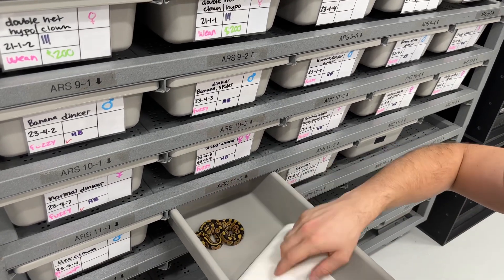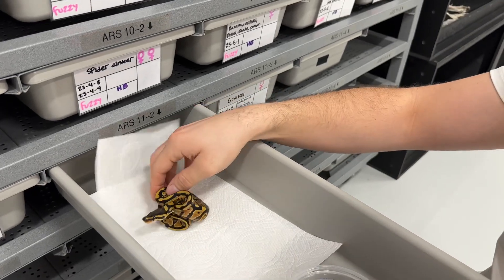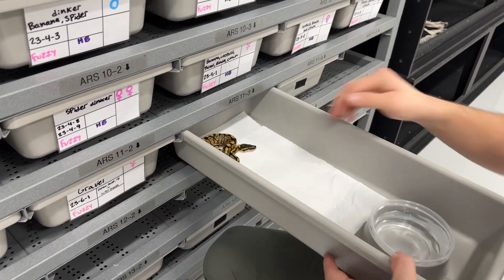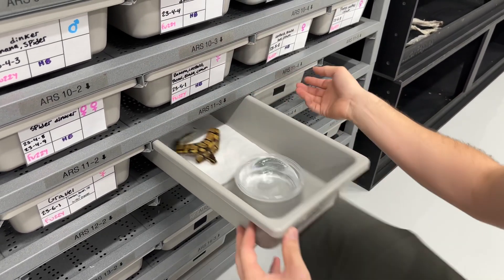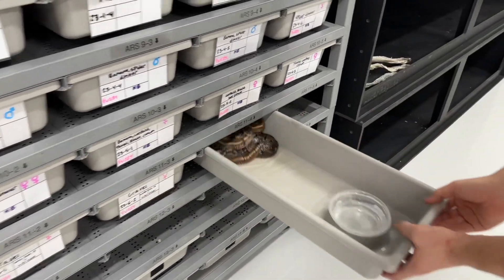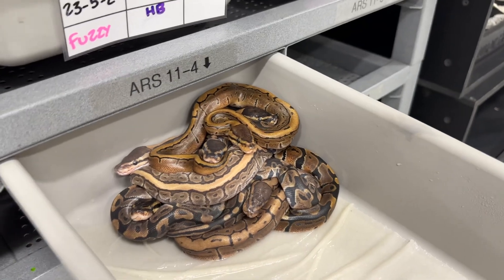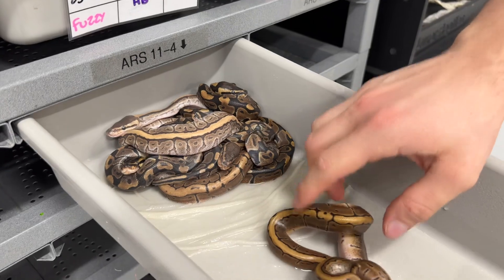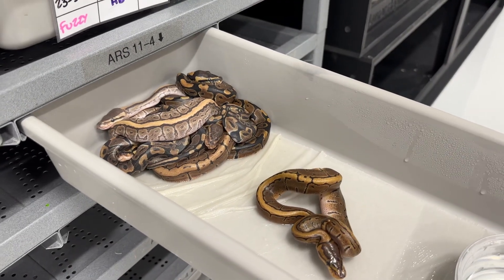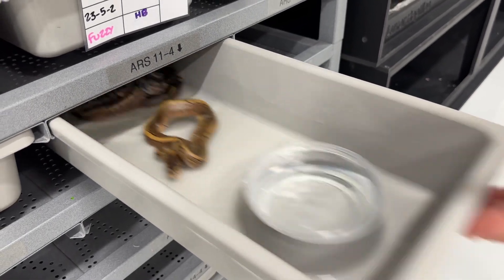This is a gravel from a super gravel pairing — very nice, high quality gravel. Same thing on this one; both female. And then in here is the newest clutch. The pairing on this was Oscar's dad — that really funky weird one — paired to a mojave pinstripe. The goal was to see if his gene reacts to pinstripe in an obvious way, which didn't really give us any answers. So that's it on ball pythons.